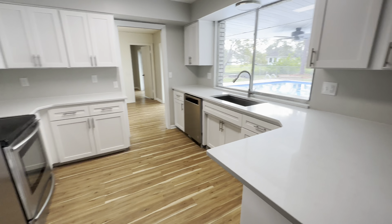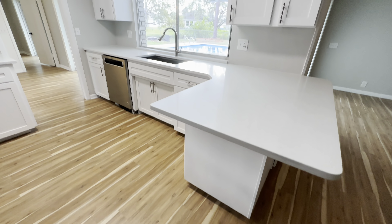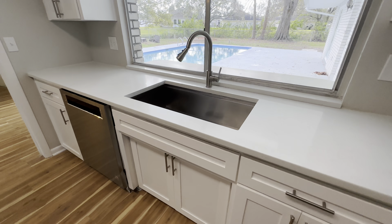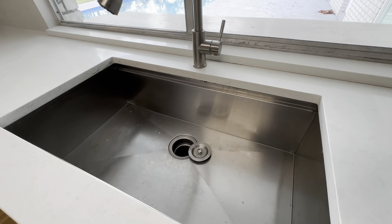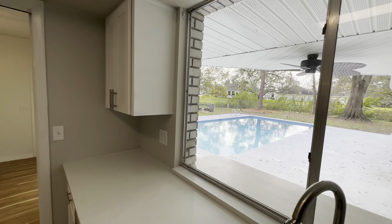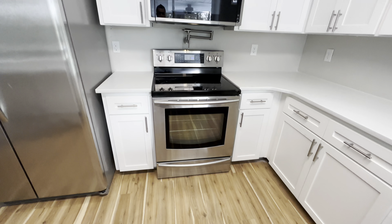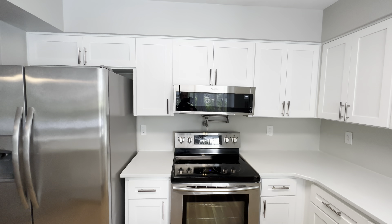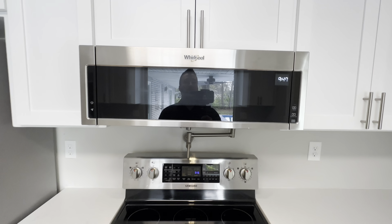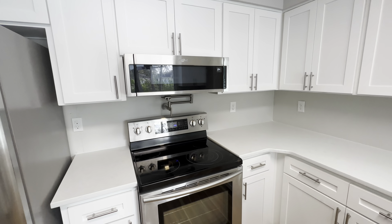So, kitchen here — a little small for the size of the house. Newer cabinets and looks like Corian countertops with your stainless steel sink. Huge window above the sink looking out over the pool and the backyard. Stainless steel dishwasher and appliances. And that is a very small microwave — I've never seen one like that. They're usually a lot taller.